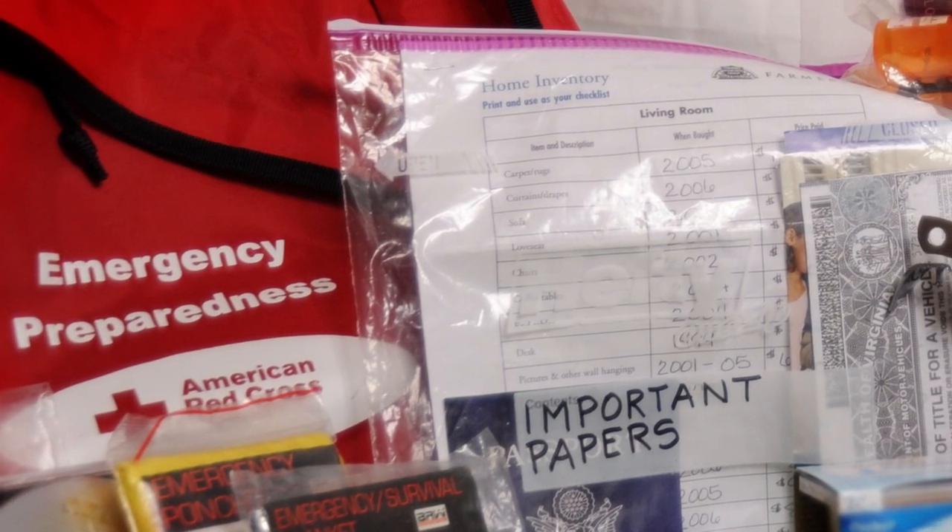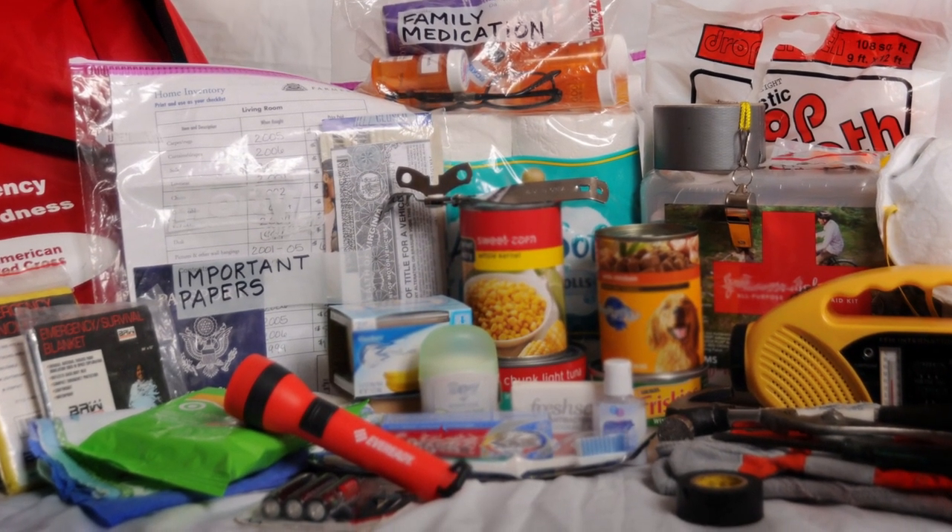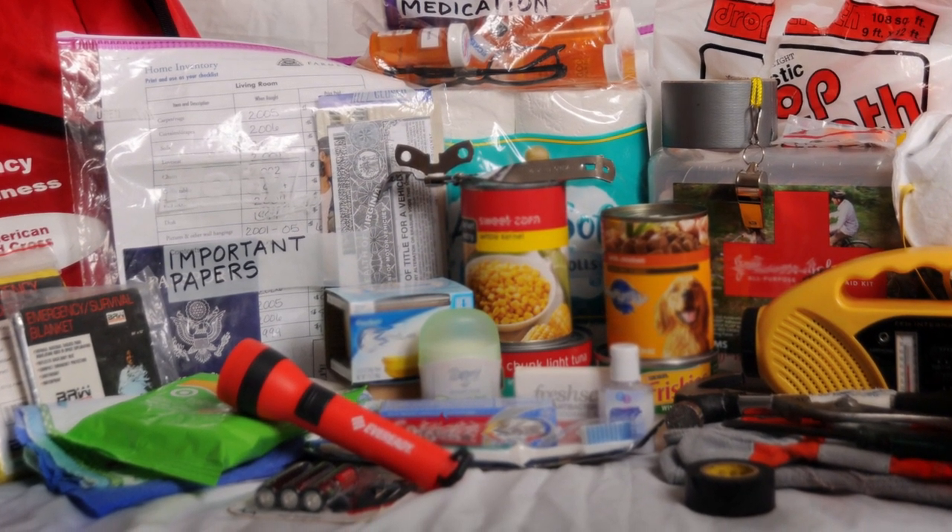And other important health documents kept safe in waterproof Ziploc bags. Toothbrush, toothpaste, soap, sanitary, and other basic hygiene items. First aid kit.